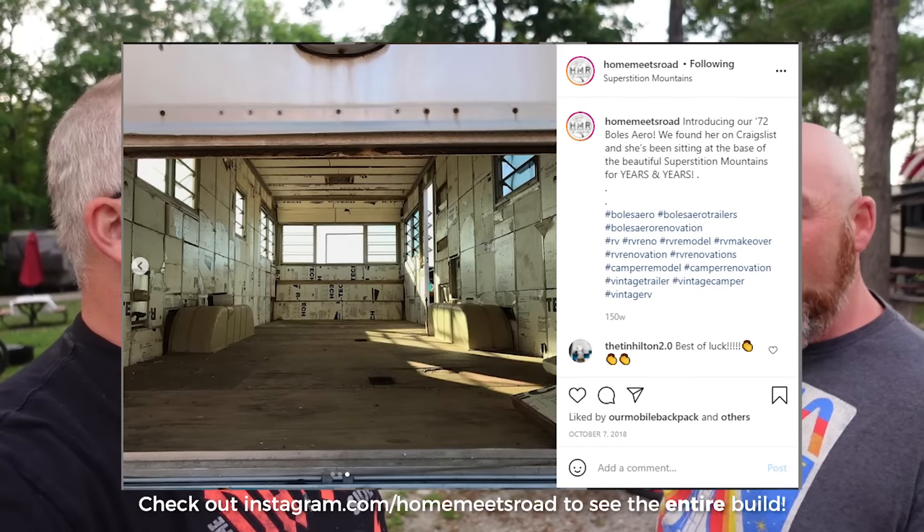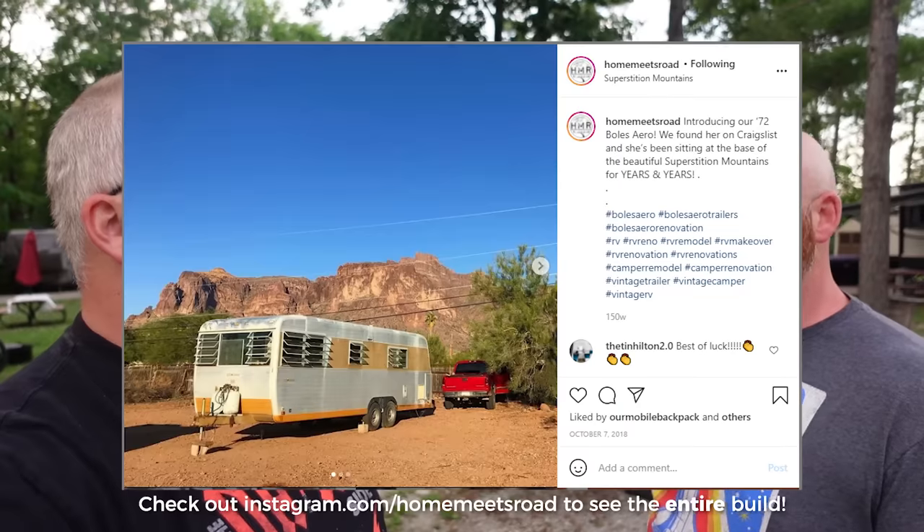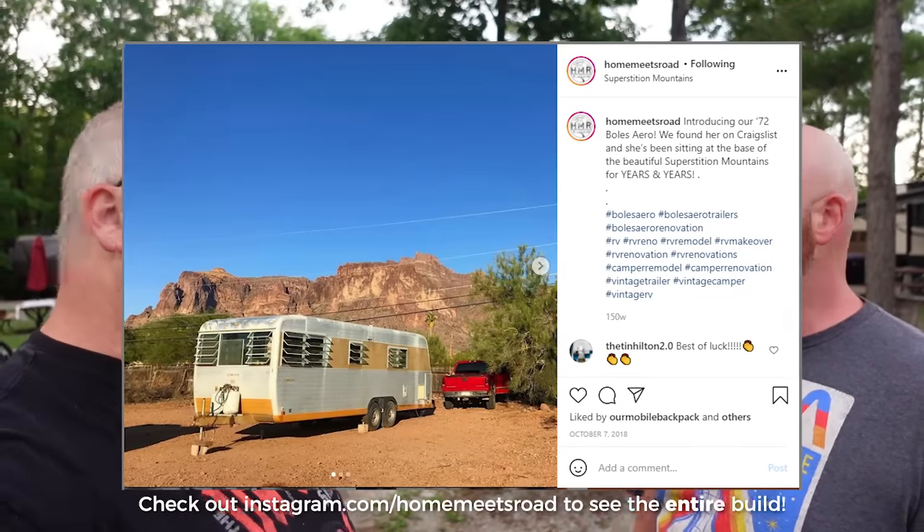Everybody wanted an arm and a leg for an Airstream. We came across Bulls Arrow and somehow this one was 15 miles from our house. It was in someone's backyard as a storage shed, actually sitting on the factory stabilizers for 15 years. I don't have those anymore because by the time I took them off they were so bent — probably immobile — no way for me to reuse them.